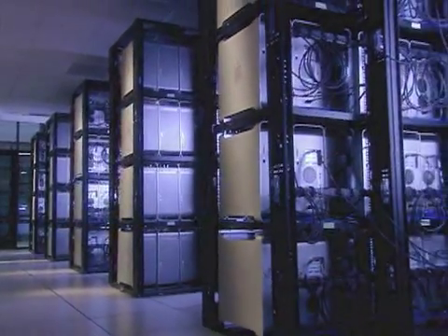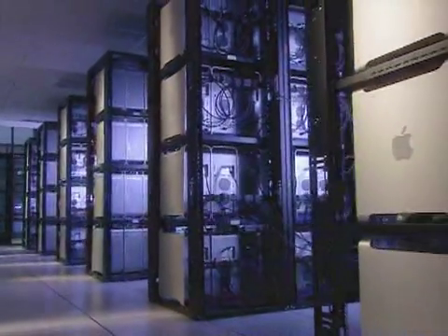Virginia Tech has aspirations to join the top 30 research universities in the United States, and this is one of those sort of spires that one can build that will be visible from afar. We're very proud — we're number three, we're above ten teraflops, and we're the first academic machine to break the ten teraflop barrier.